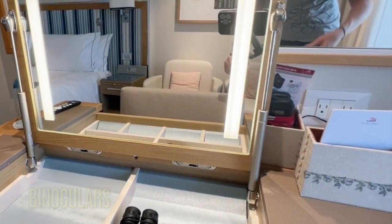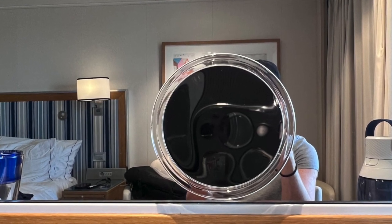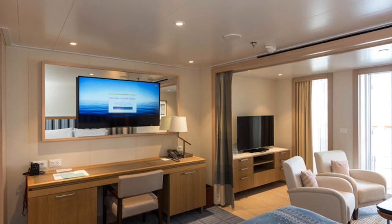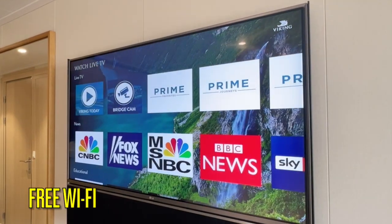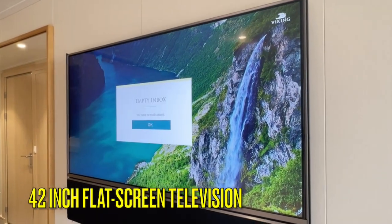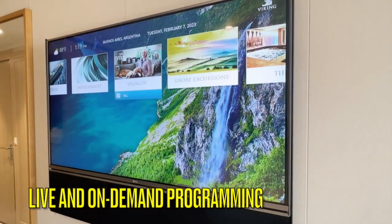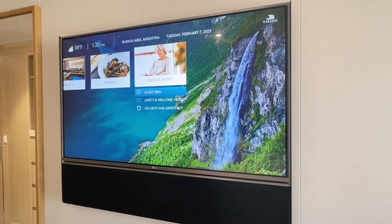The vanity mirror is not a magnifying mirror, so we personally bring a suction cup magnifying mirror to attach to the bathroom mirror or to the sliding glass doors. There are two televisions in this category of stateroom — one above the desk opposite the bed and one in the sitting area. There is free Wi-Fi, although connection speed varies during every voyage. The 42-inch flat screen TV features MSNBC, Fox News, National Geographic, and much more. We love the on-demand features of the Viking television, including enrichment lectures, guest speakers, and many more recorded programs applicable to most sailings.